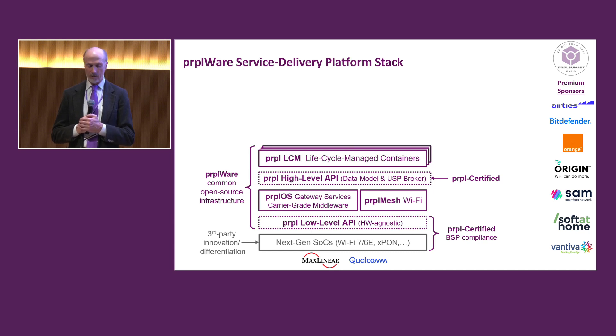Then on top, we have Purple LCM, or lifecycle management. This is where multiple containers are organized on top of the high-level API, and this is where applications can run. These four layers — the purple layers — constitute the Purpleware. It's common open source infrastructure. We try to commonize the standard infrastructure of the stack and leave the innovation at the bottom and then the upper layers.